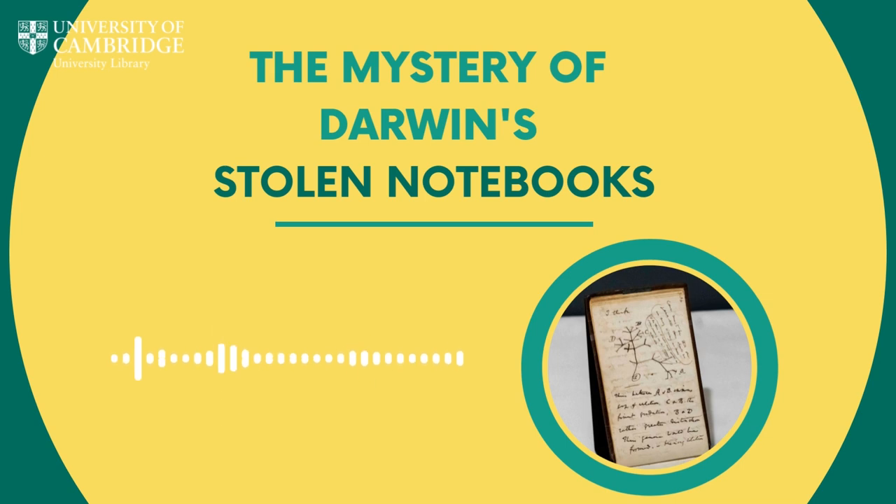They were returned, as is sort of well known now and sort of become infamous, in a bright pink gift bag, and it was then that the penny started to drop about what this might be. But yeah, this was the moment that we had actually all been waiting for and that the notebooks were seemingly back.